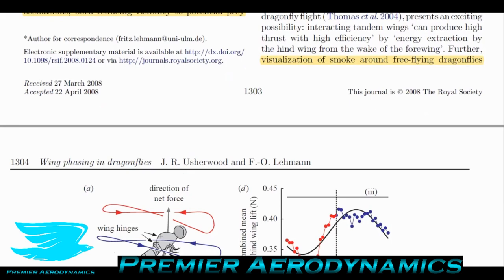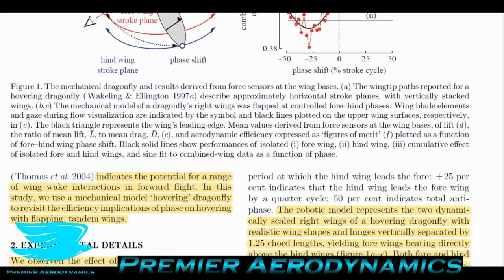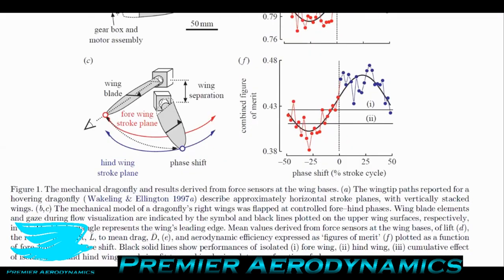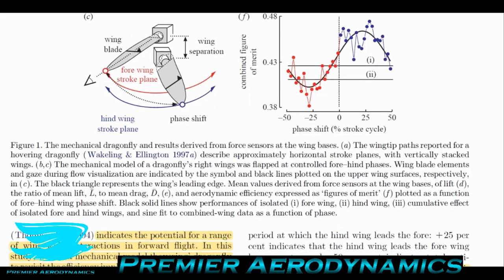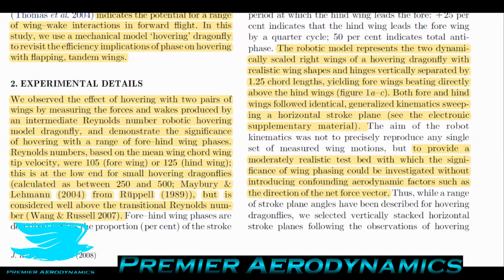Visualization of smoke around free-flying dragonflies indicates the potential for a range of wing-wake interactions in forward flight. In this study, they use a mechanical model hovering dragonfly to revisit the efficiency implications of phasing on hovering with flapping tandem wings. The model is not necessarily a specific dragonfly — it's just two dragonfly-like wings — to see how moving them in sync or out of sync affects lift production.